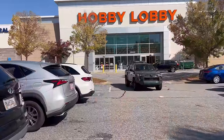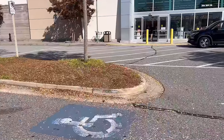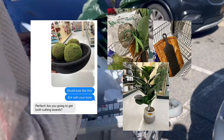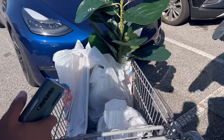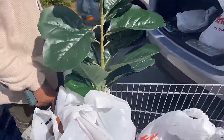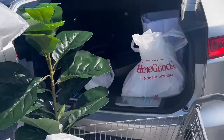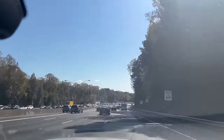After Home Goods and TJ Maxx, we're going to Hobby Lobby. Hobby Lobby, please don't fail me — the leaves are falling! The Hobby Lobby run was semi a success. We'll see how we can style some of these items, but for the most part we got everything we needed. Now we're headed back to my client's home.